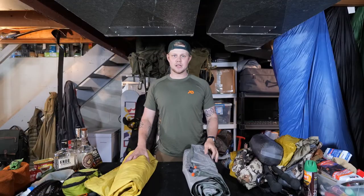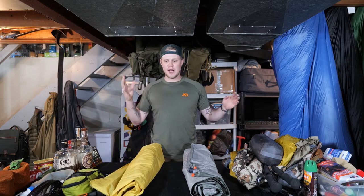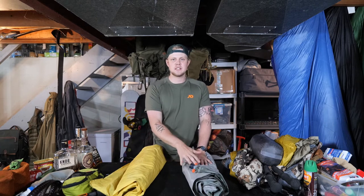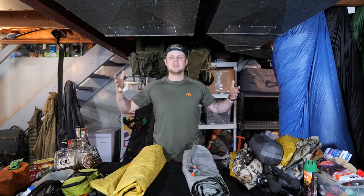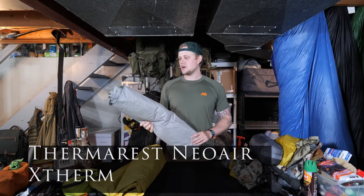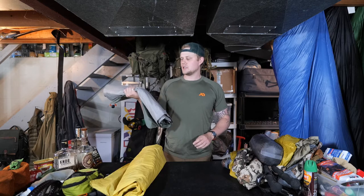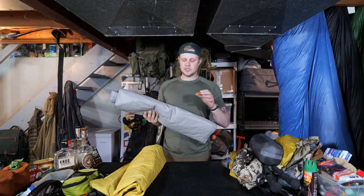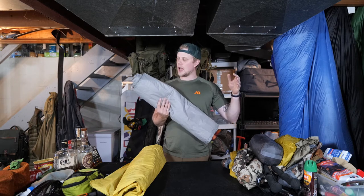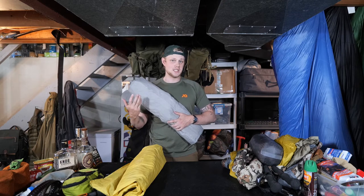For the sleeping pad — this is where the quilt consideration comes in. If you buy a quilt that's open at the back, you want a better sleeping pad with a higher R-value to give you better ground insulation, because the quilt only really covers you on three sides. So I decided to bring my Therm-a-Rest NeoAir Xtherm, which has an R-value somewhere in the sixes. It's super warm, super comfortable, and it's a pad I bought specifically for winter use — like when there's snow on the ground.